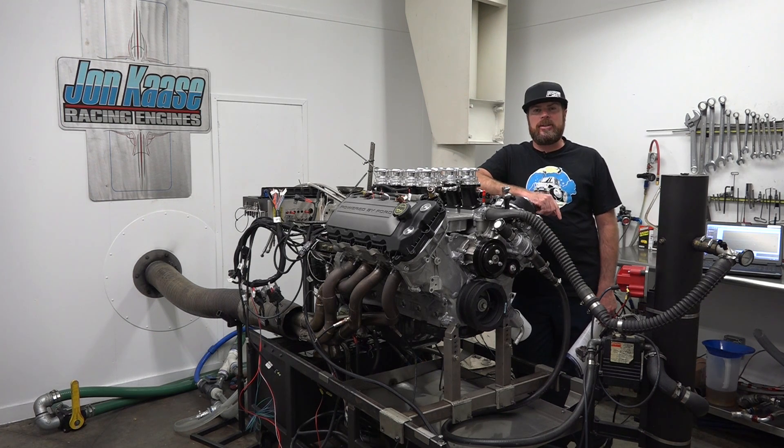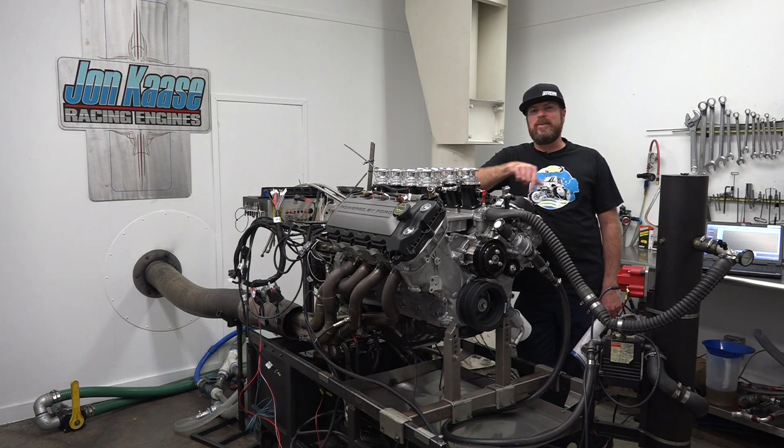I'm about to do something I normally don't do, and that's talk about stuff I know absolutely nothing about. Want to know what that is? Coyote Motors.